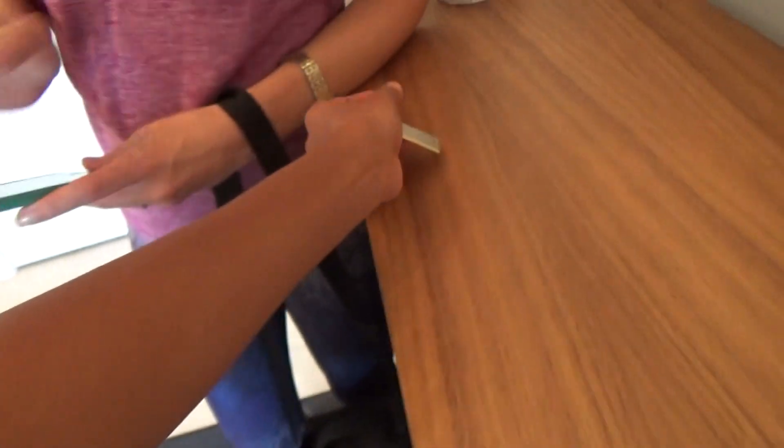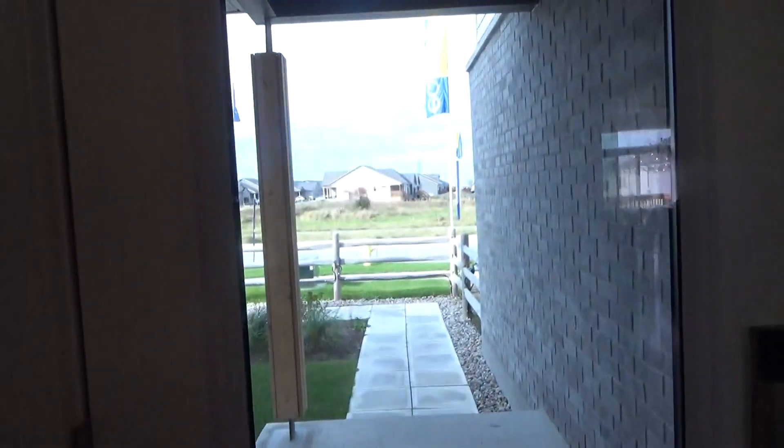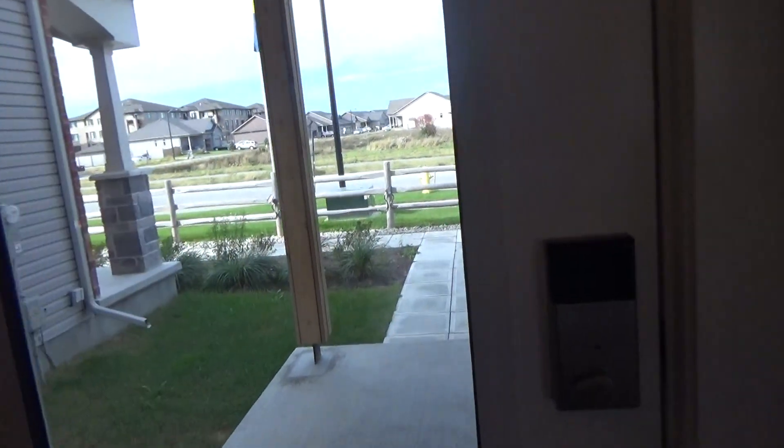We're at the brand new model homes. It's called the E-Q. We are at the sign, which is nothing. We're just going to look around.